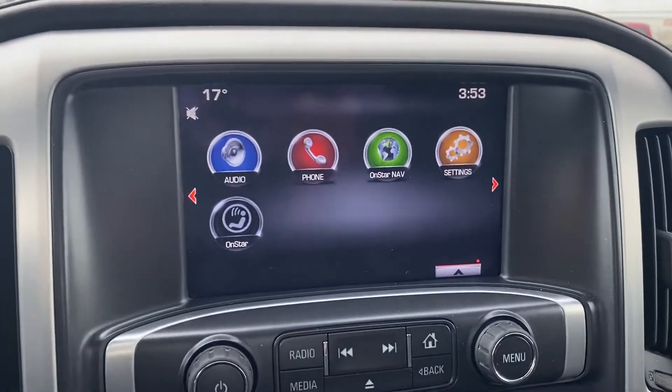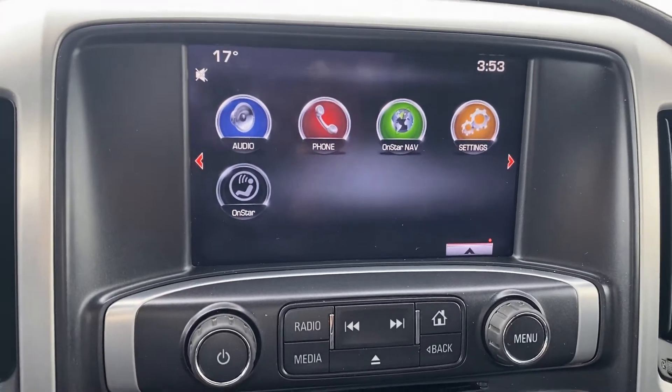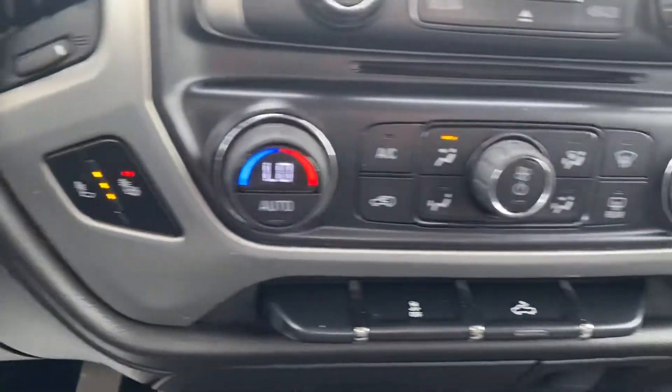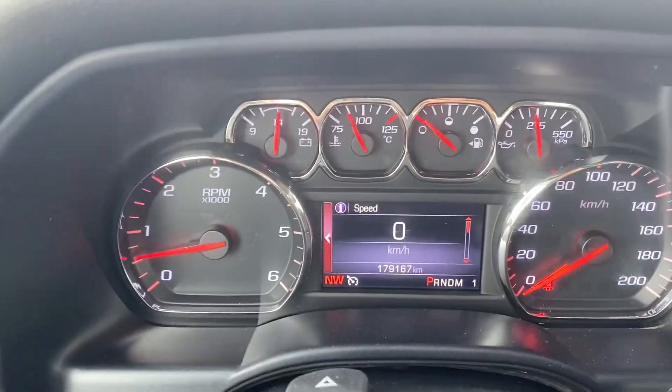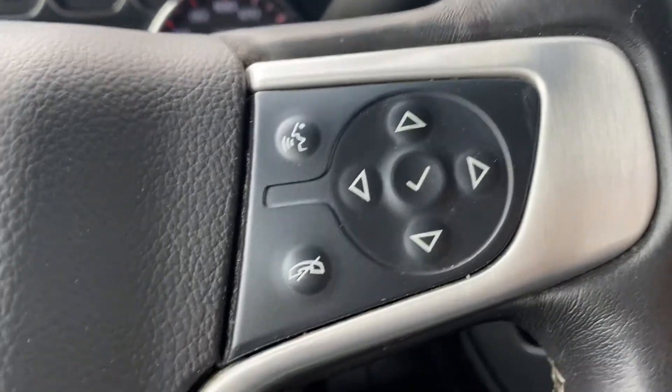Inside you have your touch screen display that's going to give you your Bluetooth. It does have OnStar navigation as well. There's dual climate control and heated seats in the front, which is fantastic. Just over 179,000 kilometers on here, and it's going to give you cruise control — everything's voice activated in here.